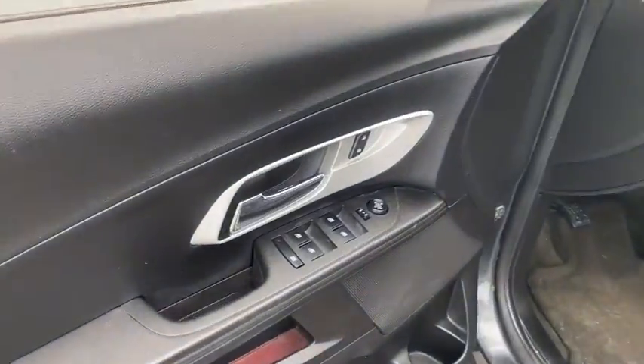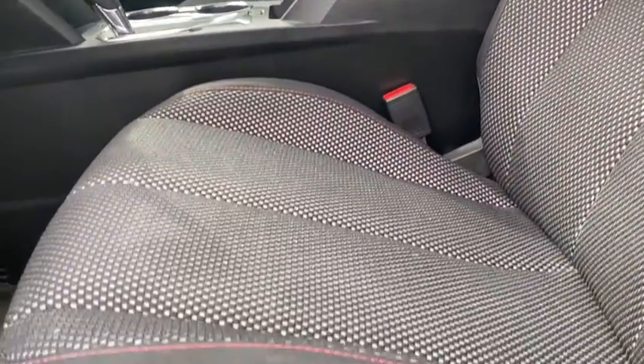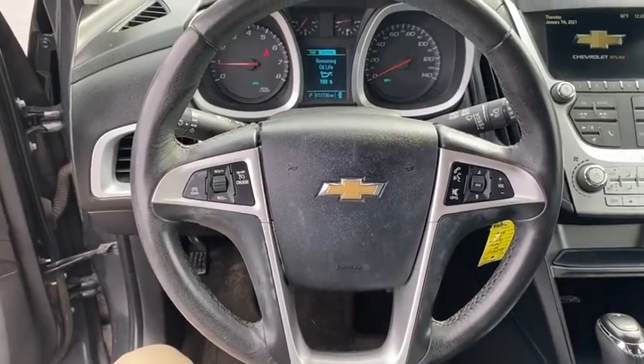Bluetooth, adjustable steering wheel, power steering, floor mats, cruise control, four-wheel disc brakes, aluminum wheels, rear defrost, front-wheel drive, AM-FM stereo radio, MP3 player, passenger airbag.